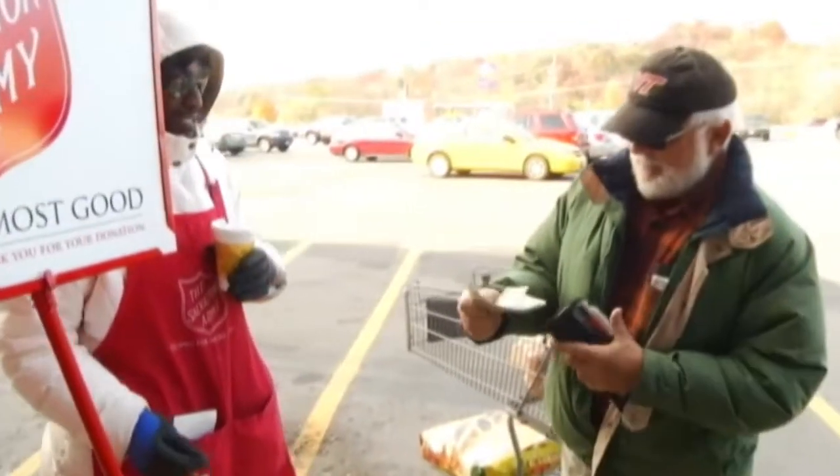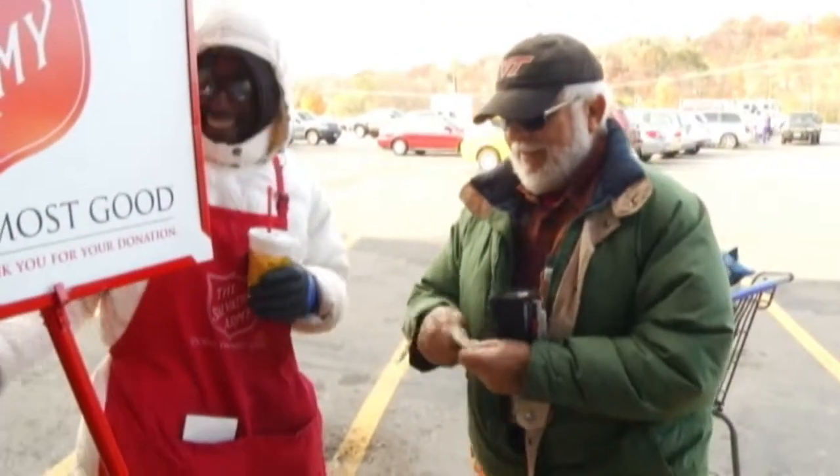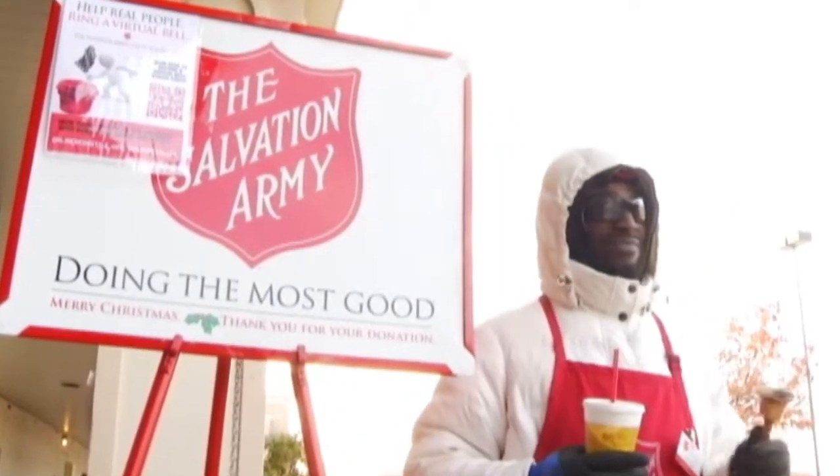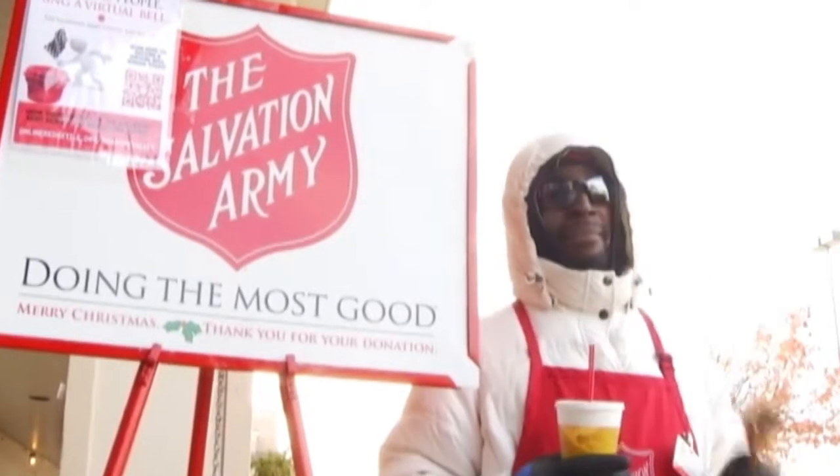The red kettle campaign is one of the Salvation Army's largest fundraisers. And bell ringers like Harris say, no matter how you donate, it's still great knowing people are taking time to stop by for others.